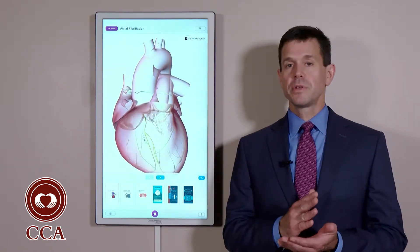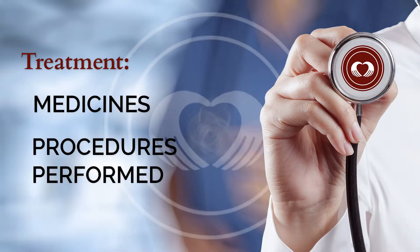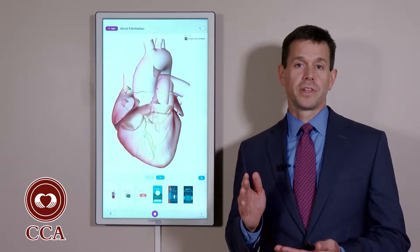In addition, if your symptoms aren't controlled with medications, many times patients will have procedures performed — specifically a procedure called an ablation, which helps eliminate atrial fibrillation altogether.